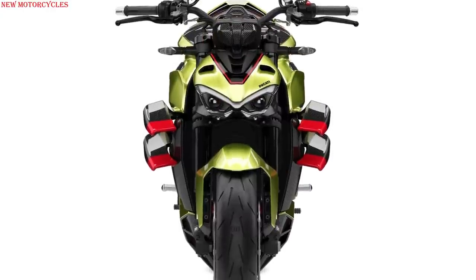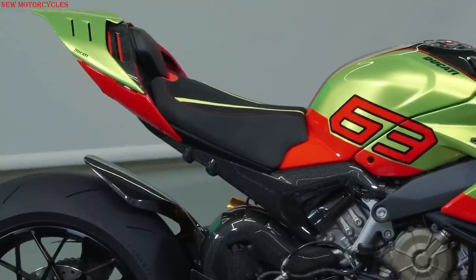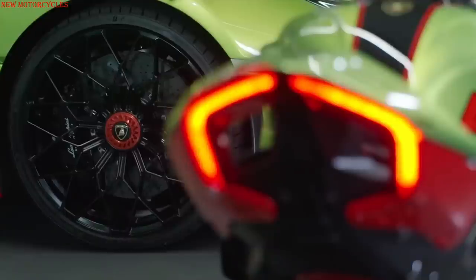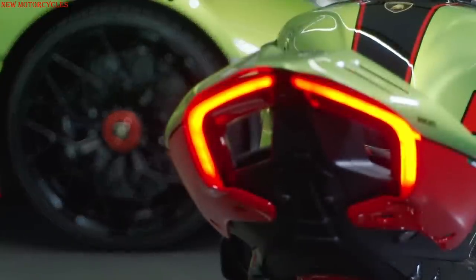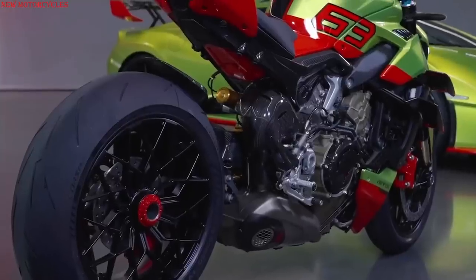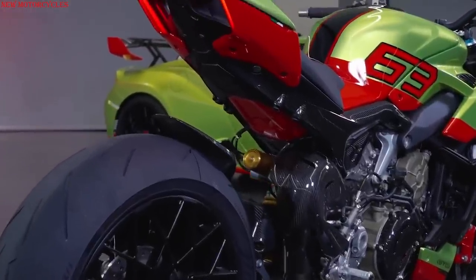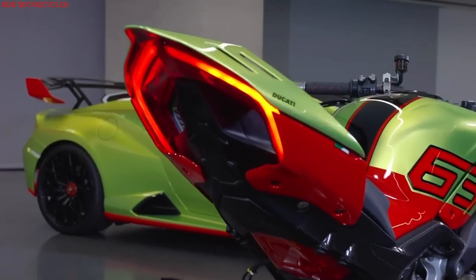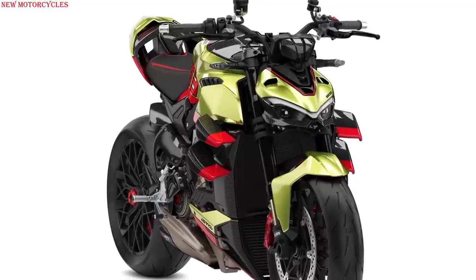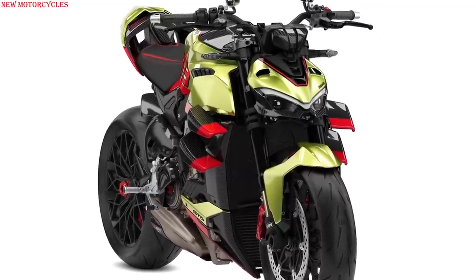In addition to the 630 examples of the Ducati Street Fighter V4 Lamborghini, Ducati will offer an even more exclusive series dedicated to 63 Lamborghini customers who, thanks to the Ducati Style Center, will be able to create unique examples by customizing their bike with livery and rims in the same color as their car, completing the bike through Ducati's Speciale Clienti program.